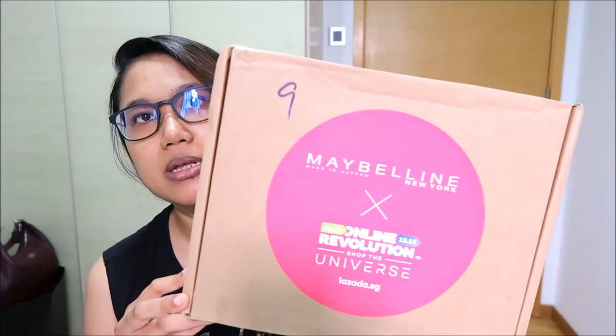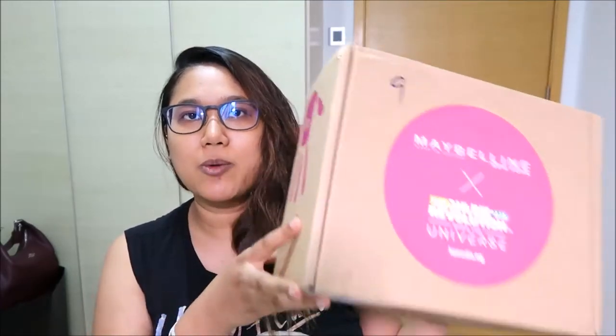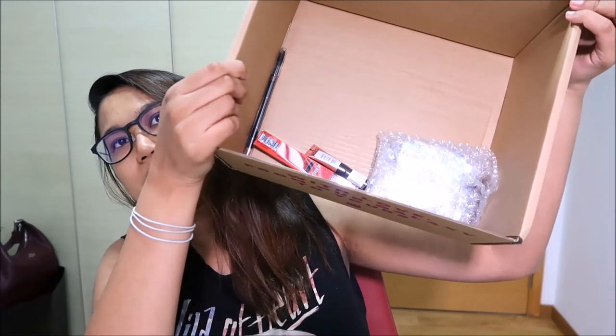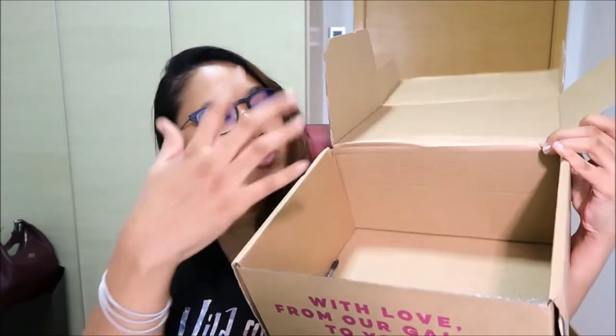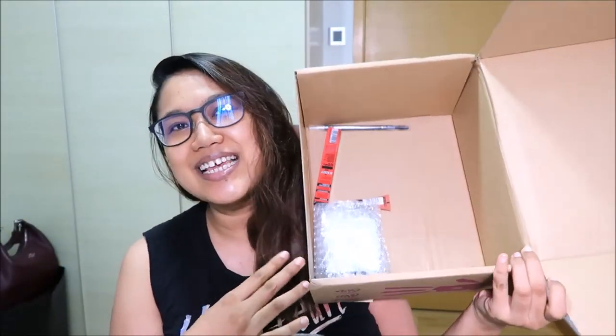Okay, so here is how the Maybelline box came in. It is a huge box — I was very surprised when I saw it, but when I felt it, it was freaking light. It says here it's the Maybelline x Lazada Online Revolution thing. As I opened it I was very disappointed because there's no real packaging inside — it's just a box — and there are very few items. But I haven't looked through the items yet, so maybe even though there's very little, maybe the items are pretty kick-ass.